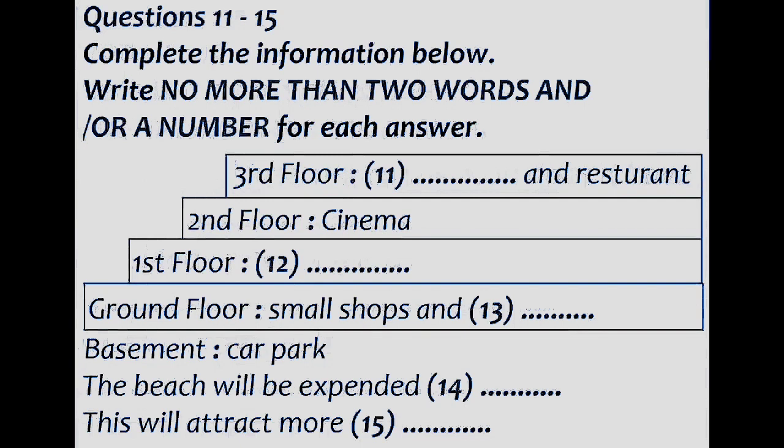Now turn to part two. You will hear a member of the local council describing plans to redevelop part of the seafront of a coastal town. First you have some time to look at questions and answer questions eleven to fifteen.